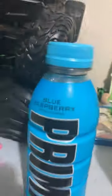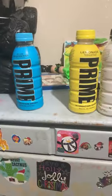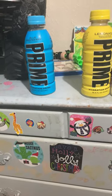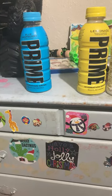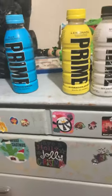These are the Primes I've had: I've had Glowberry, Metamoon, Lemonade, and Blue Raspberry. I've also had Ice Pop, Tropical Punch, Lemon Lime, and Strawberry Watermelon.